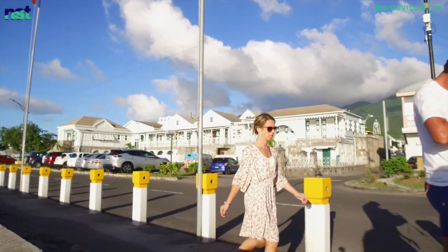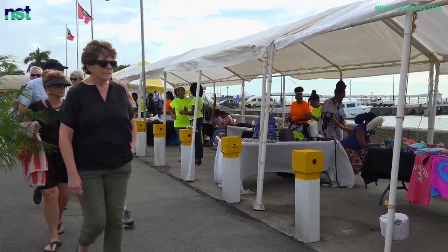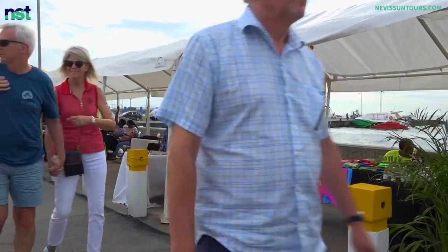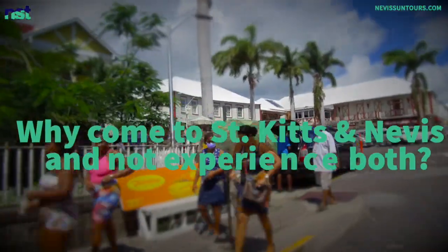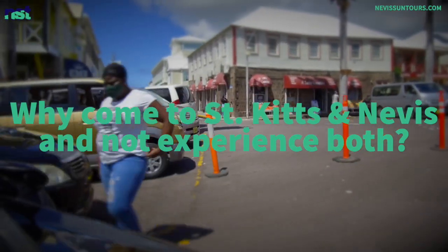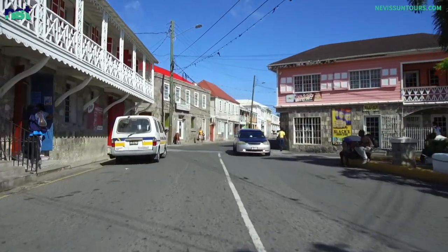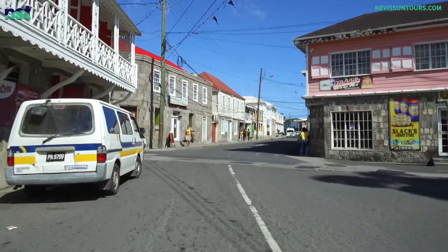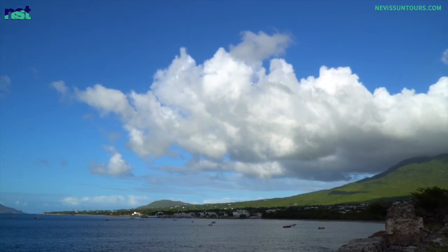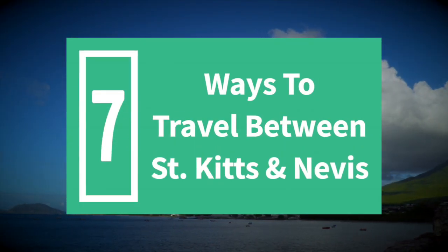Traveling between St. Kitts and Nevis is one of the must-do activities, especially for travelers who want to truly have a full experience in this unique Caribbean country. We always ask the rhetorical question: why come to St. Kitts and Nevis, have a chance to experience two distinctly different Caribbean islands without the hassle, and not do so? You will love what you find when you go from one island to the next — they are so different. Here are 7 Ways to Travel Between St. Kitts and Nevis.